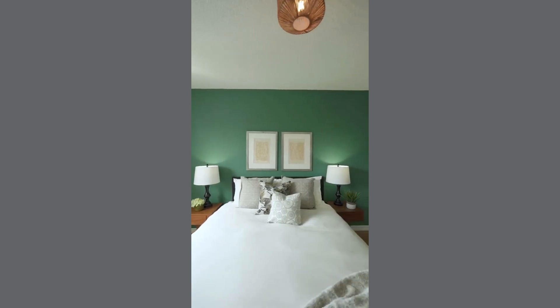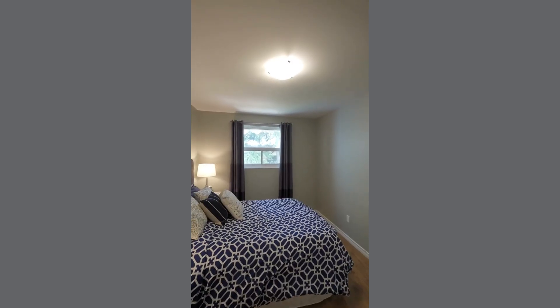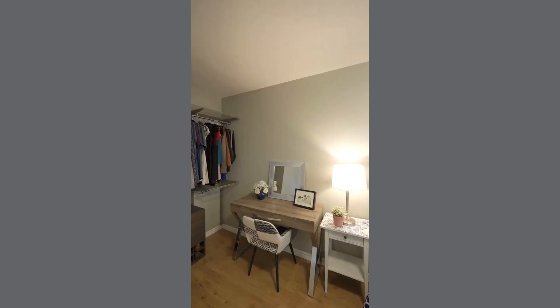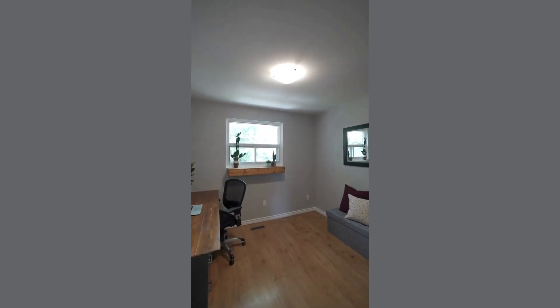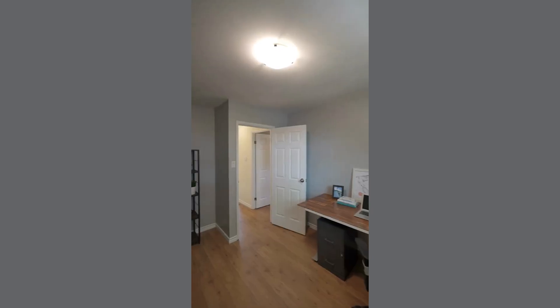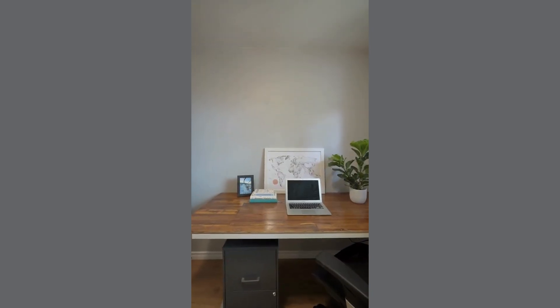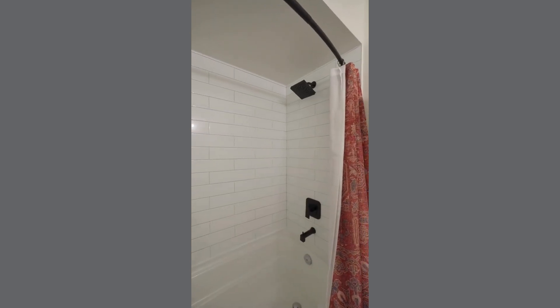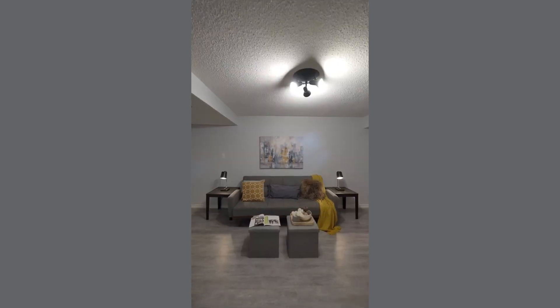The townhome features three generous sized bedrooms providing plenty of space for your family or guests. In addition to the updated powder room on the main floor, there is an inviting tastefully designed upper level washroom featuring a soaker tub and modern finishes creating a spa-like atmosphere.